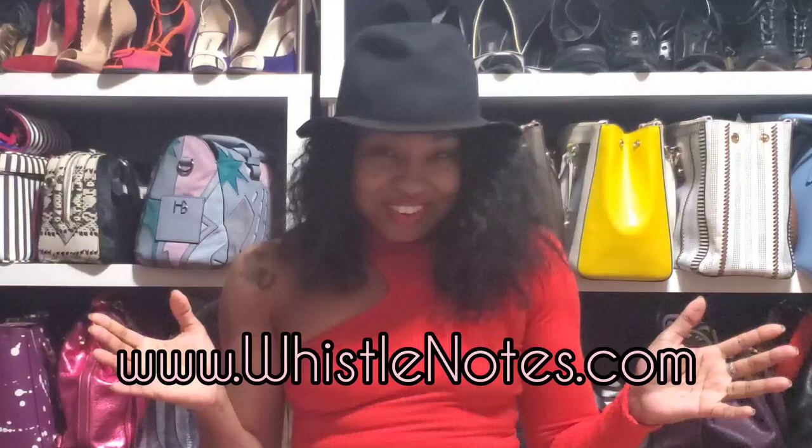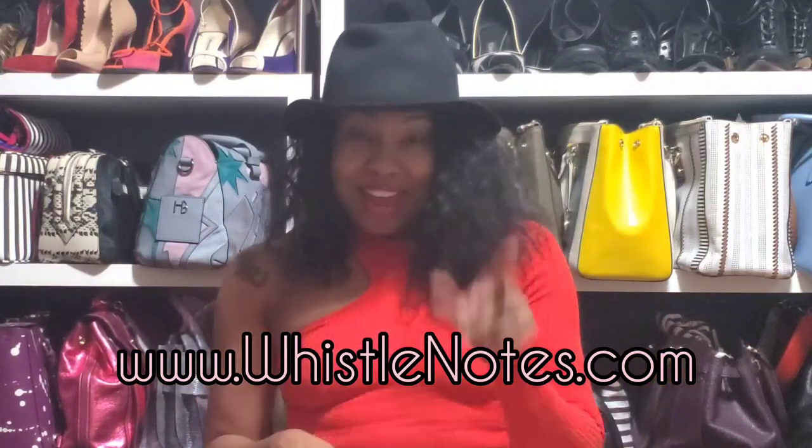If you are interested in decants of any fragrance reviewed on this channel, and some that are not, if it is still in my collection, it is on my website, whistlenotes.com. And until next time, I am Margarita and you have an awesome day. Bye.